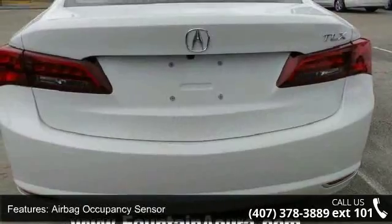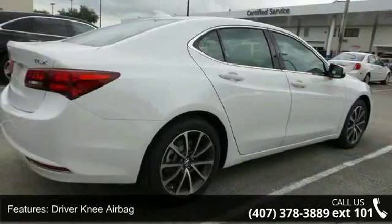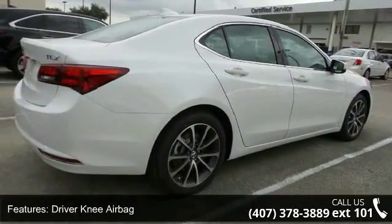Rear child safety locks, outboard front lap and shoulder safety belts included, rear center three-point, load limiters and pretensioners, and backup camera.